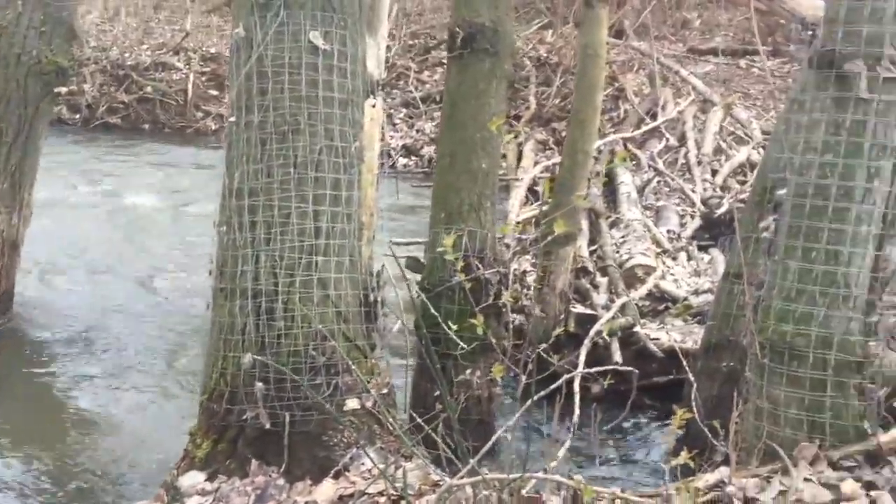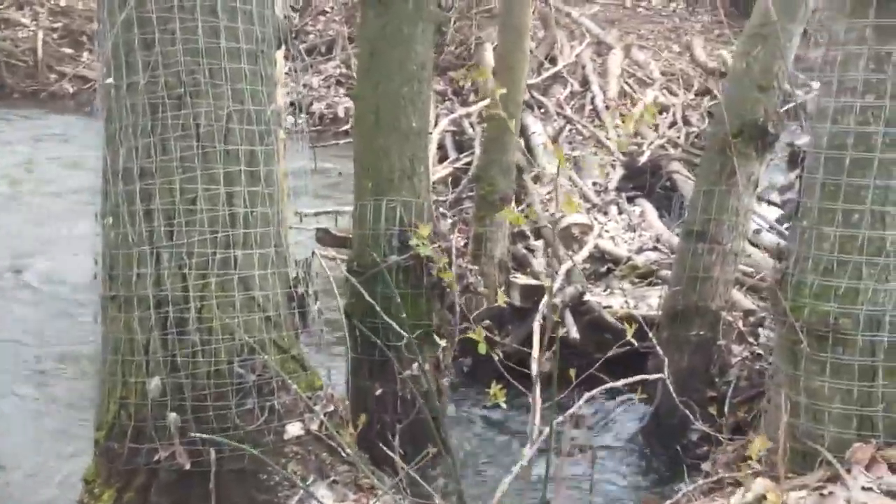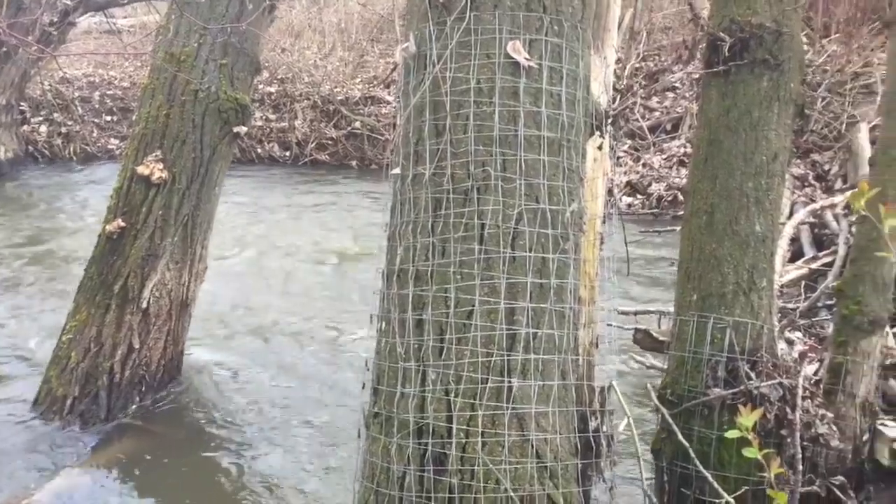Beavers shape their dams according to the strength of the current. In a strong current, the dam curves upstream. In still water, the dam is straight.